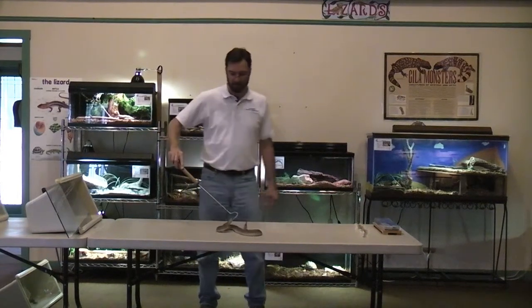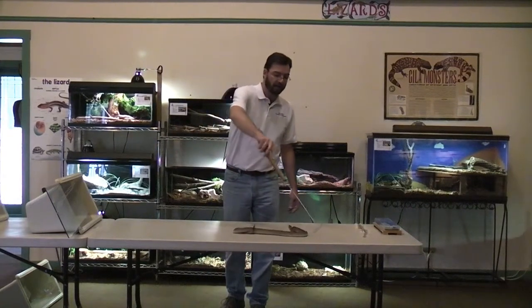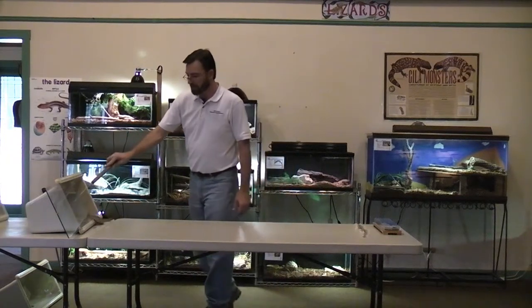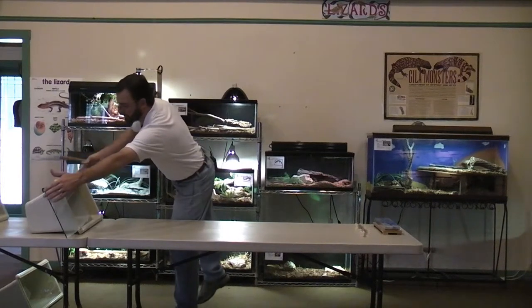Again, you can tell how aggressive these snakes can be. The Western Diamondback, which is the one we'll look at next, typically has a very bad reputation for being aggressive. But for the most part, the prairie rattlesnake is by far much more aggressive than the diamondback rattlesnake is.